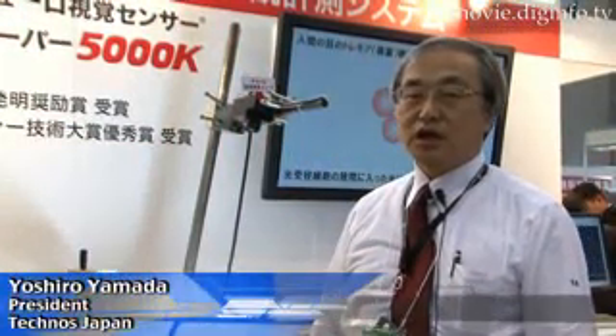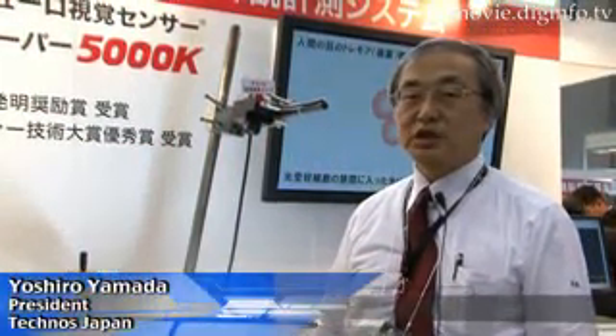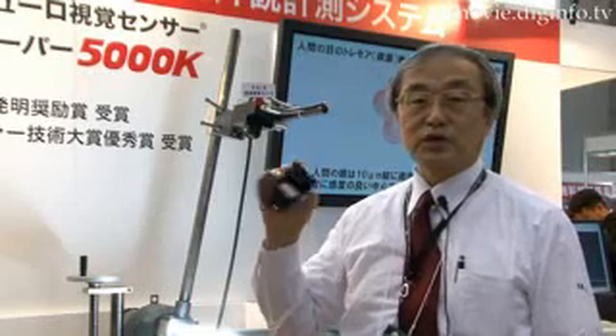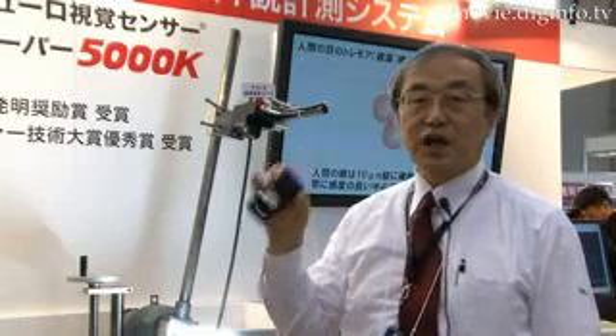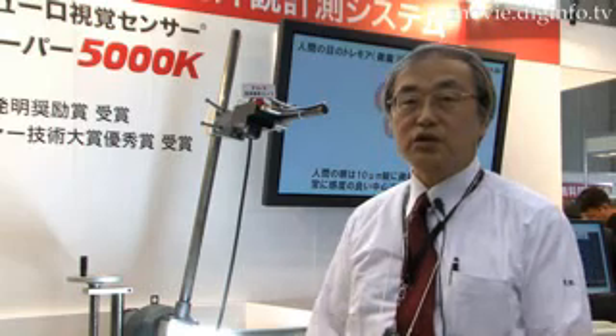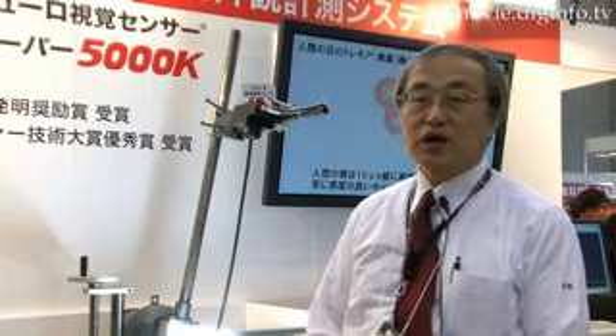This system has 1000 times more precision than conventional inspection systems. The smallest thing it can be used to analyze is image sensors such as the one in this cell phone. It can detect flaws as small as 0.09 microns or 90 nanometers.